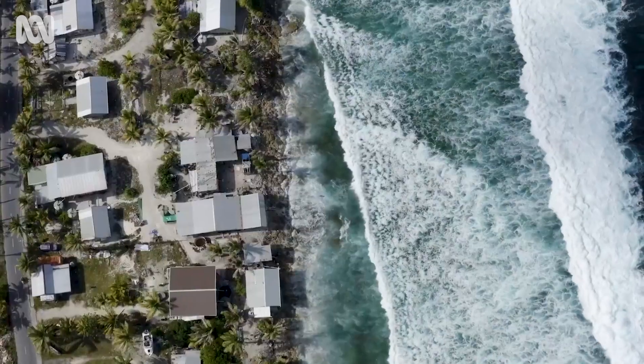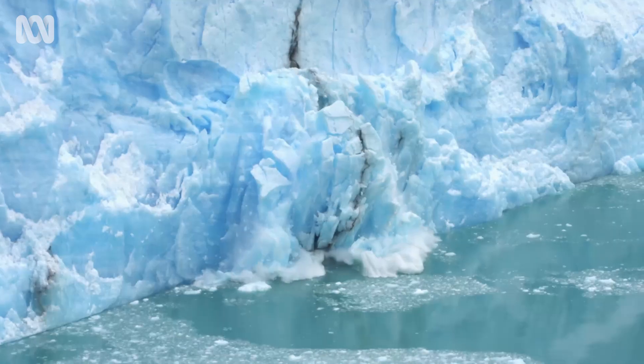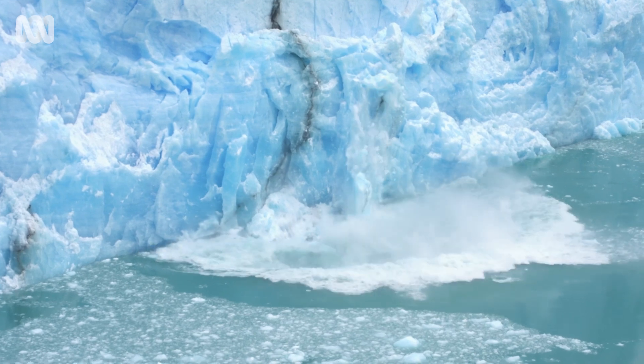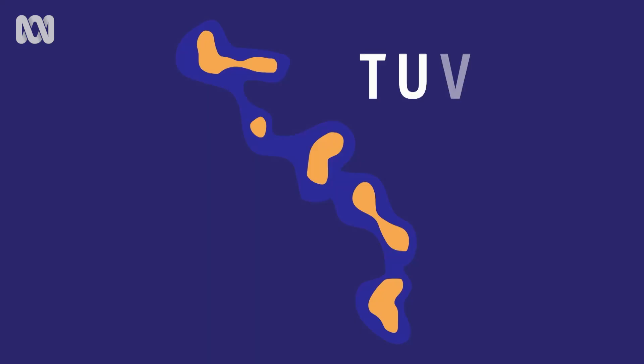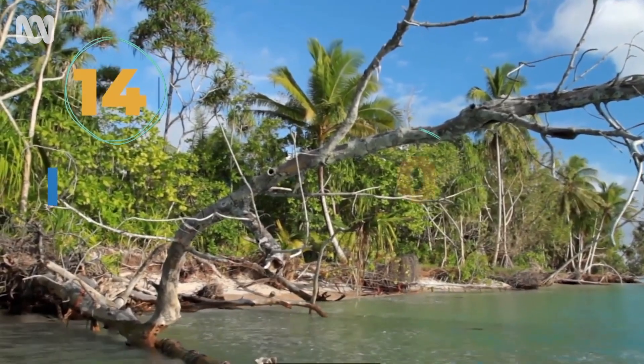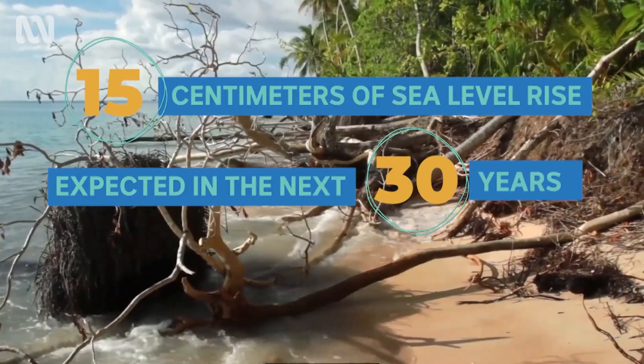The foremost challenge that we are facing is coastal erosion. Land is a very scarce resource that we have. Now sadly, as global warming melts glaciers, adding more water to our oceans, Tuvalu's landmass is shrinking, so much so that people may be unable to live here one day.